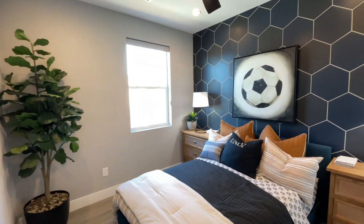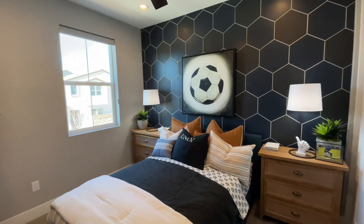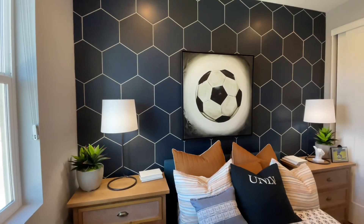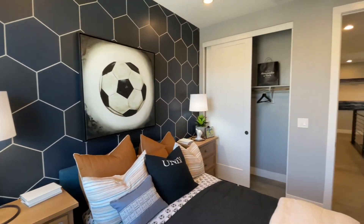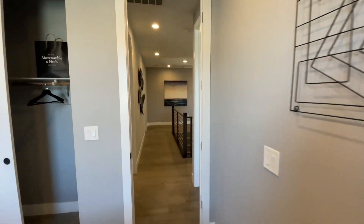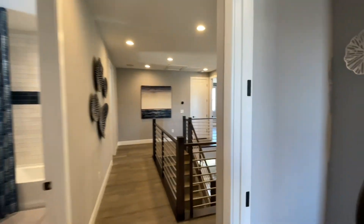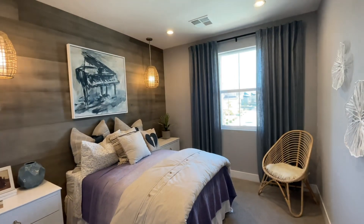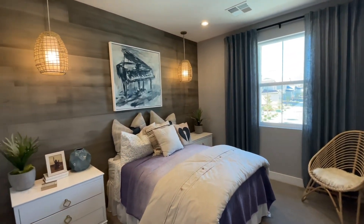Here's one of the two guest rooms on this side — standard closet. Nine-foot ceilings up here on the second floor. Here is the other guest room.